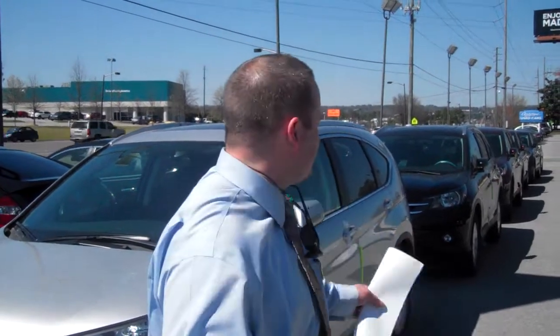Hey Richard, first and foremost I want to thank you so much for your recent internet inquiry on the 2013 EXL CRV. We just got a truckload of them in, so we've got plenty of them in stock.